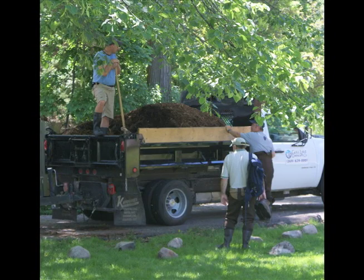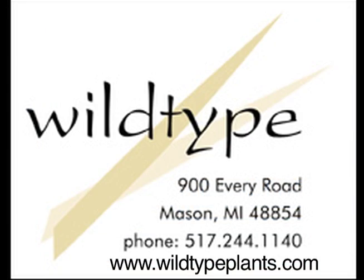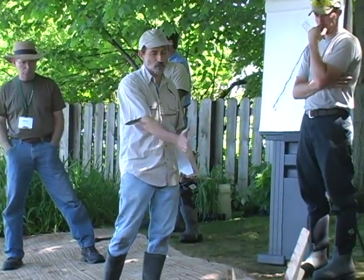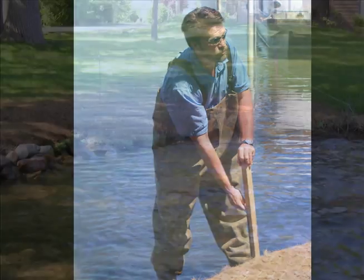The plans and materials for today's session have been generously supported by the Kalamazoo Community Foundation, Wild Type Native Plant Nursery, and JF New. The instructors for today's session, including myself, are all members of the Michigan Natural Shoreline Partnership.